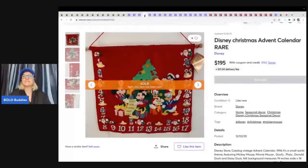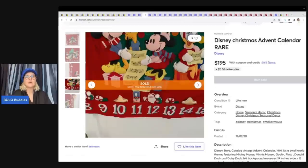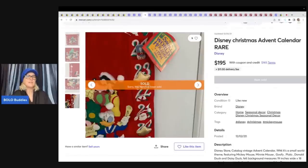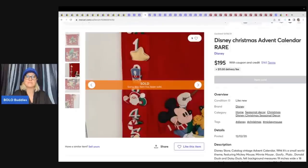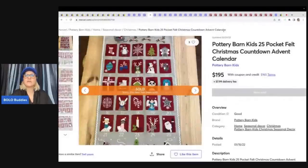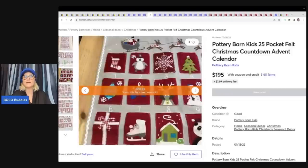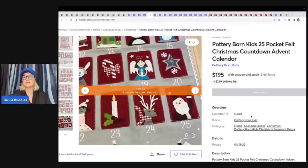This is a Disney Christmas Advent calendar — rare, hard to find, with original tags. Looks like it's from a Disney store. Sold for $195. Most of these have little pieces. My suggestion: if you find one that is incomplete, you can sell it incomplete, or you can sell the pieces as replacements — because somebody probably has this and is missing one of the pieces. Here's another one — Pottery Barn Kids. Anything Pottery Barn Kids, look it up. This one is felt, a countdown calendar. I also saw countdown calendars by Pottery Barn for Halloween. This one sold for $195.